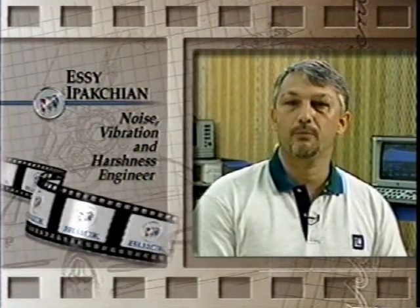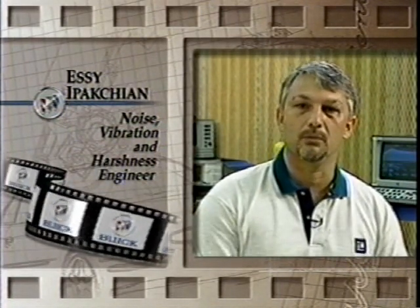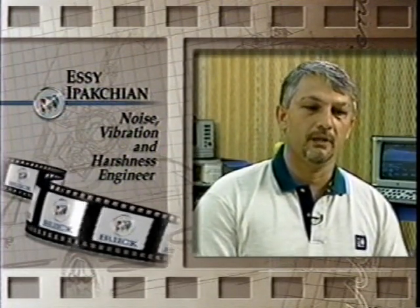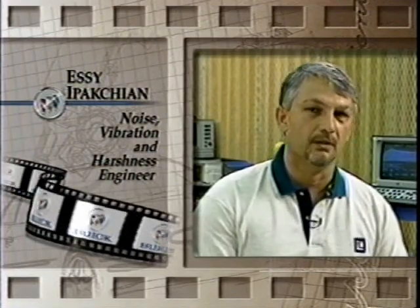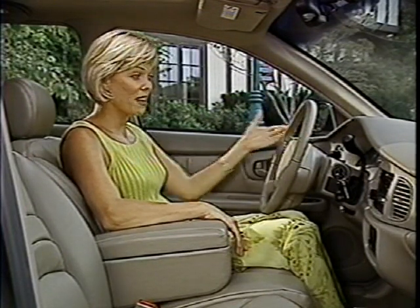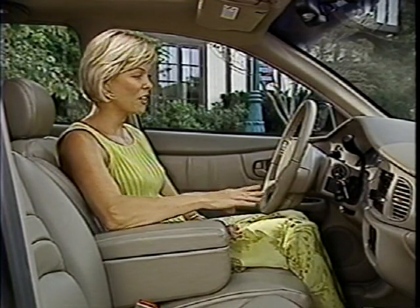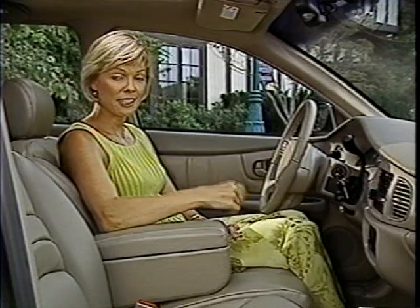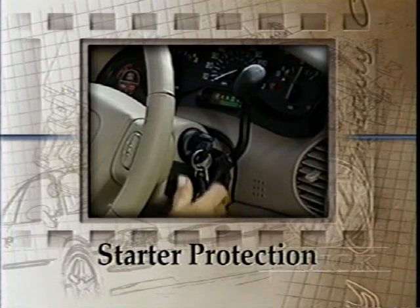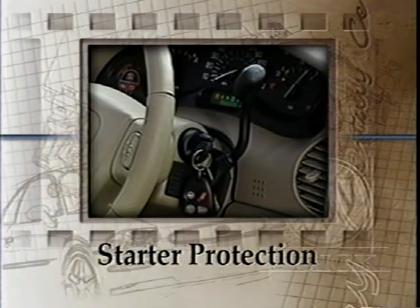Enough input from the road so that you know you are moving, but we don't want any other unwanted noises in the vehicle. In fact, the Sentry is so quiet a driver might mistakenly try to start it when the engine is already running. But don't worry - the ignition is equipped with starter protection, a circuit that overrides and isolates the starter from the engine. Turning the key when the engine is running will not engage the starter, preventing the starter from grinding.